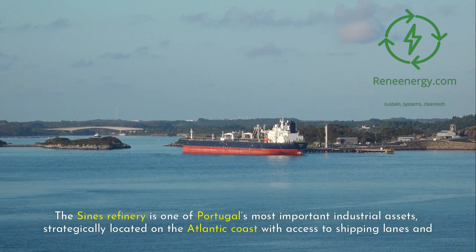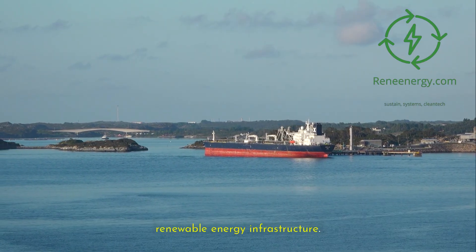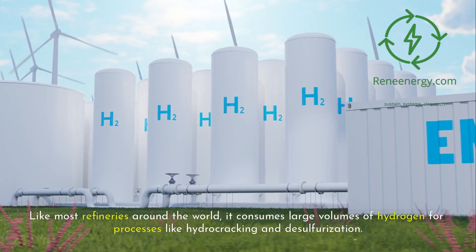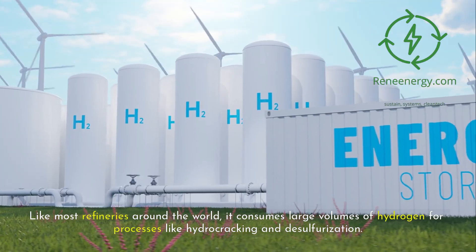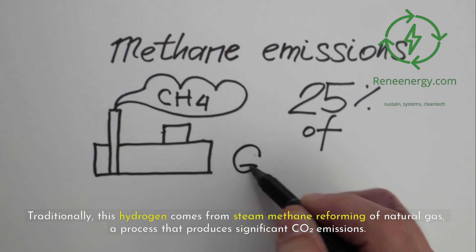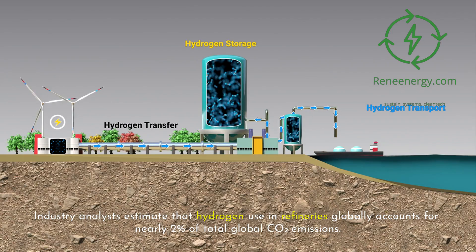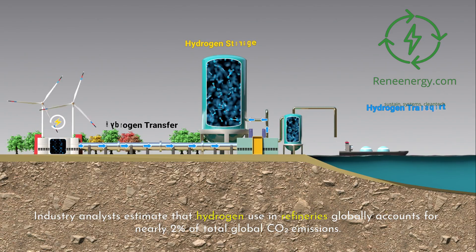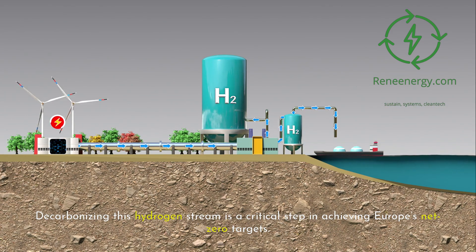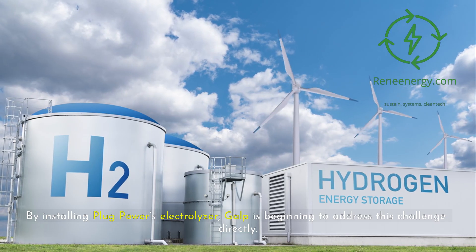The Sines refinery is one of Portugal's most important industrial assets, strategically located on the Atlantic coast with access to shipping lanes and renewable energy infrastructure. Like most refineries around the world, it consumes large volumes of hydrogen for processes like hydrocracking and desulfurization. Traditionally, this hydrogen comes from steam methane reforming of natural gas, a process that produces significant CO2 emissions. Industry analysts estimate that hydrogen use in refineries globally accounts for nearly two percent of total global CO2 emissions.